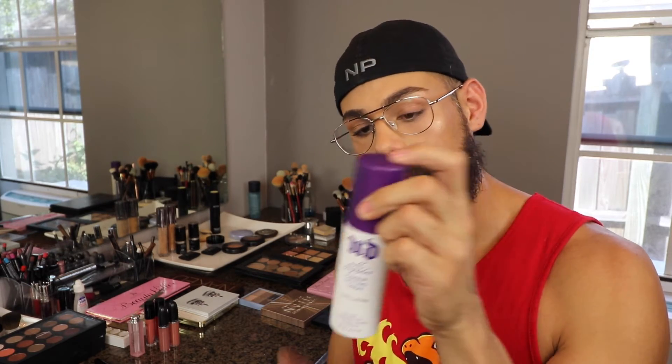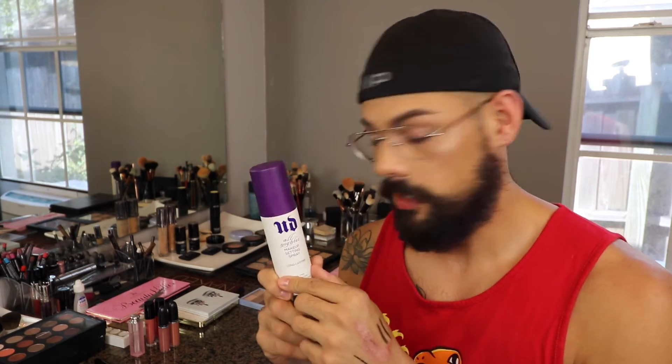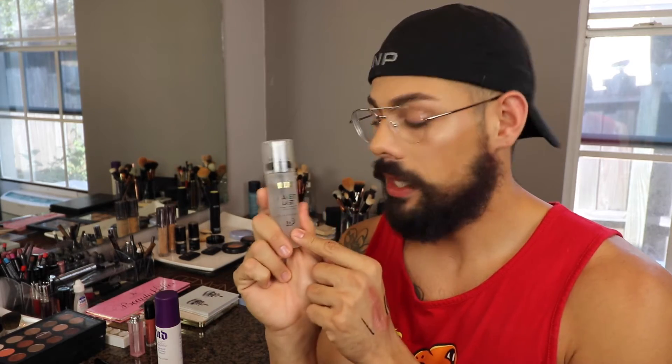My favorite setting sprays are no secret because I use them in a lot of my videos. My high-end one is going to be the Urban Decay All Nighter Spray. I don't have the new packaging because I don't use it that often enough to need to buy more. They updated the packaging and it's now different, but this spray is amazing and it's really nice. Then for drugstore, which is a good alternative to that one, is this Milani Make It Last Setting Spray. This stuff is beautiful — I'm actually wearing it right now. You can use it before and after, and you can use it to intensify your eyeshadows, sort of like a Fix Plus. It's very good and I highly recommend this product.